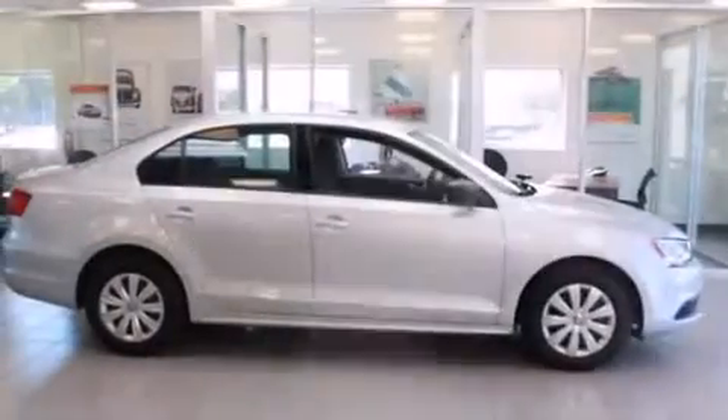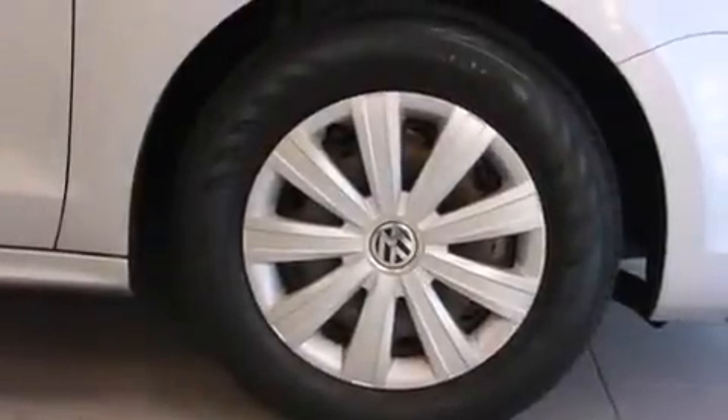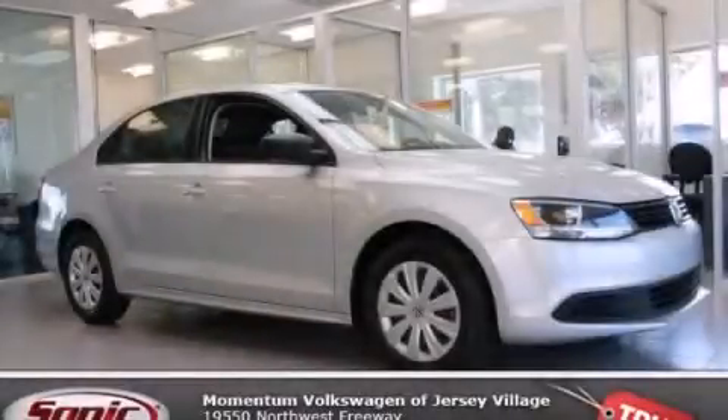With an EPA estimated rating of 29 miles per gallon on the highway, this automobile is clearly a fuel-efficient choice. This automobile won't last long at this price. Call and arrange a test drive now.